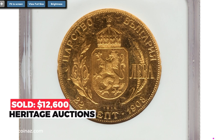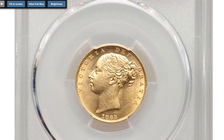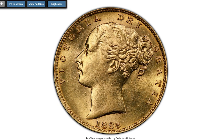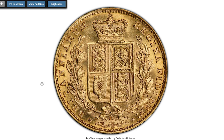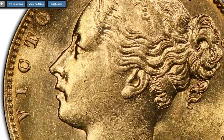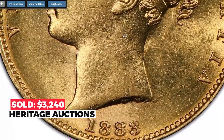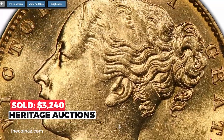Moving on to the Victorian coin — 1883-M gold shield sovereign, graded MS62. A near-choice rendition whose reverse faces up much finer than the assigned grade will indicate. A difficult year in any mint-state designation; it becomes prohibitively difficult to acquire any finer. Sold on November 3, 2022 for $3,240.